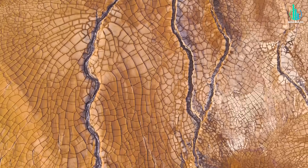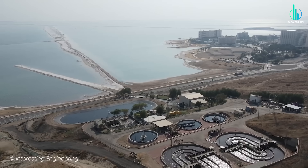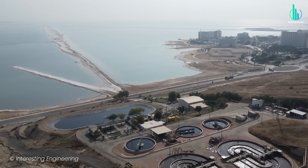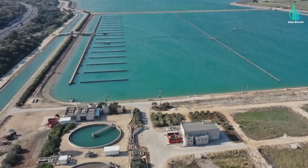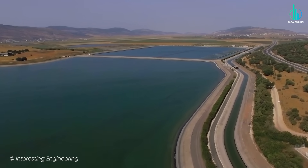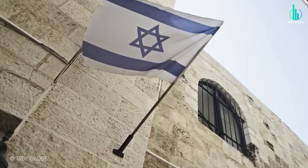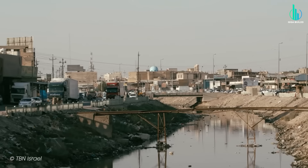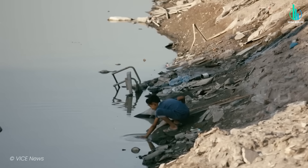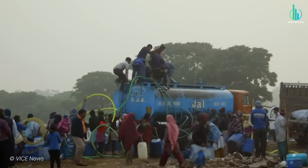Against all odds, they've gone from a land where water scarcity was a constant threat to a nation that literally produces 20% more water than it consumes. Not only that, but they're exporting their technology, their expertise, and, get this, even water itself to neighboring countries. That's not just impressive, that's world changing. Because water scarcity isn't just a desert problem — it's the problem of the 21st century.